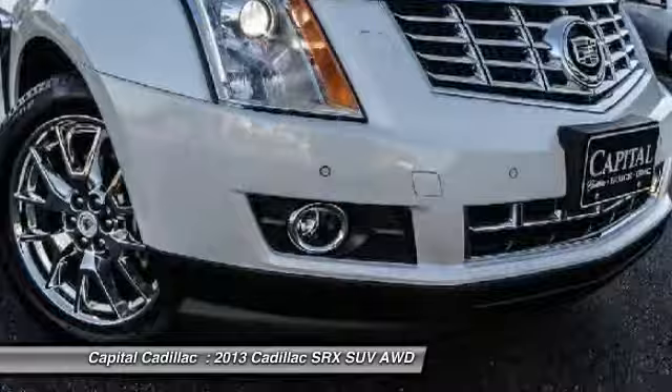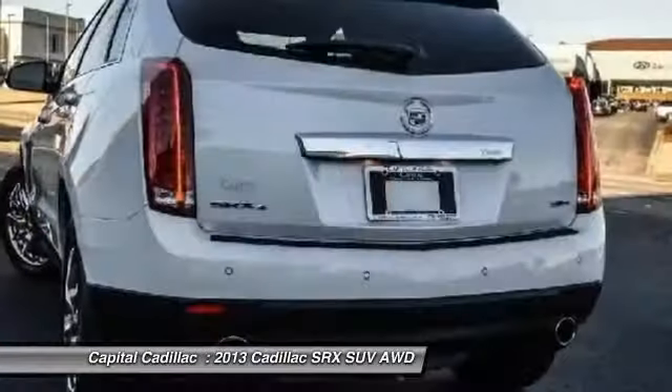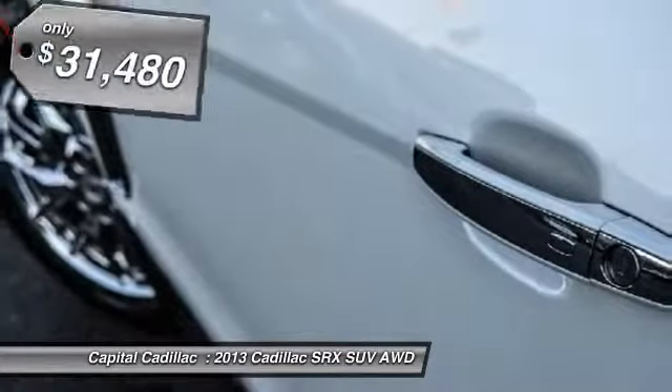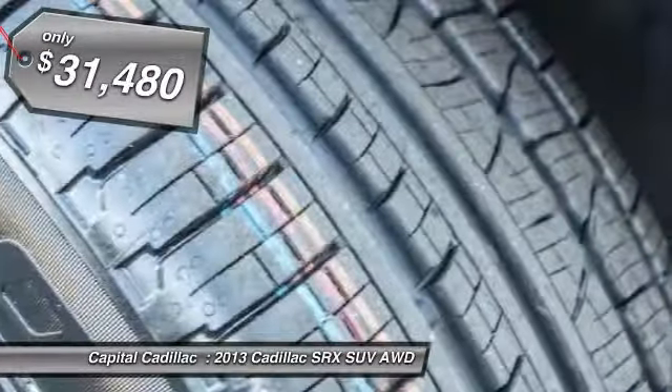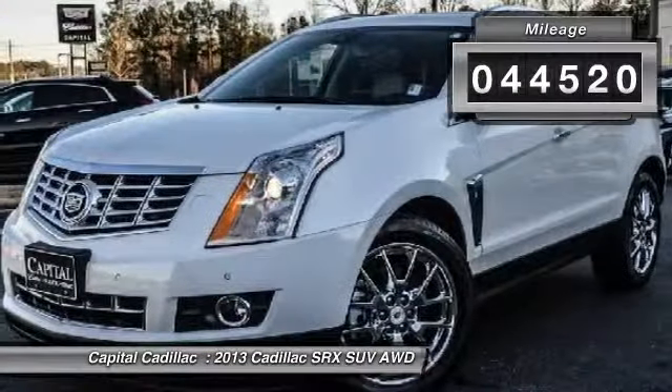Luxury lovers will delight in the new stylish handcrafted cabin. And for technology lovers, the list of high-tech features is just too long to list, and is priced below $35,000. This vehicle has less than 45,000 miles.